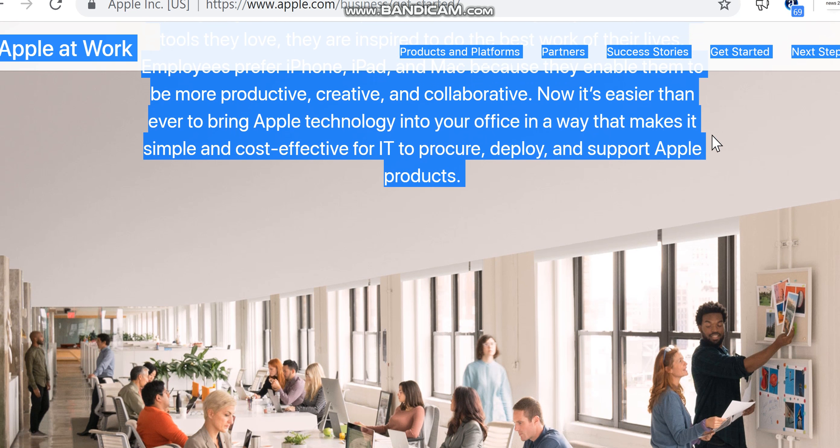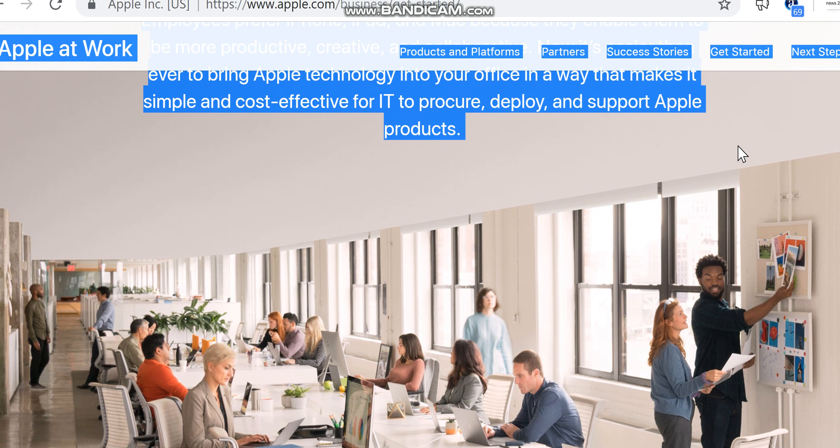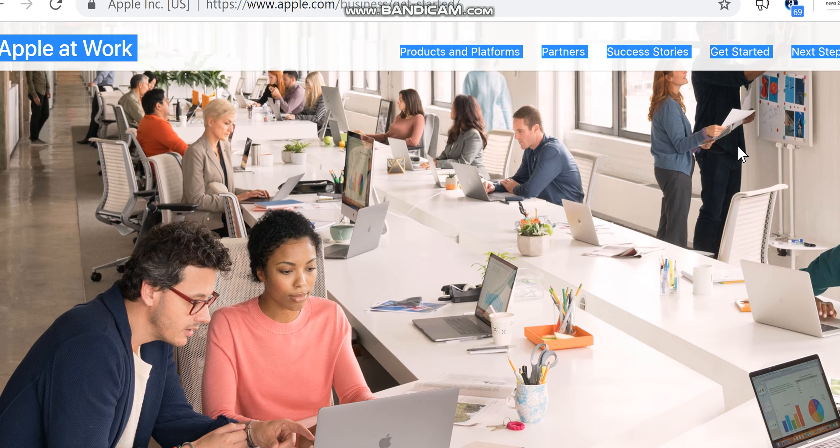Now it's easier than ever to bring Apple technology into your office in a way that makes it simple and cost-effective for IT to procure, deploy, and support Apple products.